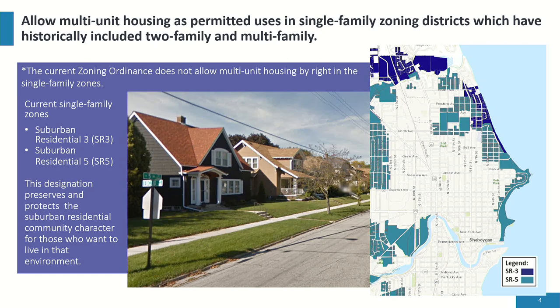Suburban residential five, or SR5, is five dwelling units per acre with a typical size of about 6,000 square feet. The picture shows a typical northeast Sheboygan neighborhood — that neighborhood at 5th and Euclid is zoned suburban residential five. You can see the density of those neighborhoods, and this designation preserves and protects the suburban residential community character for those who want to live in this environment.